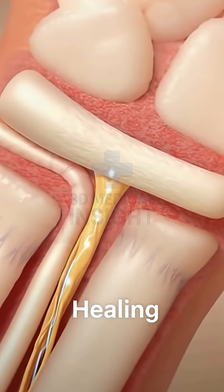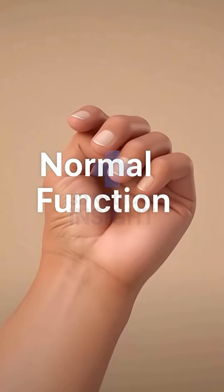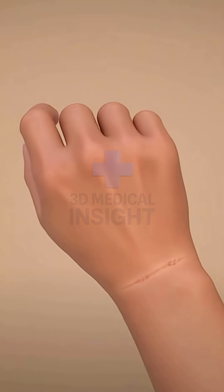As healing begins, the nerve regains its normal shape and flow. The hand moves freely again, a sign of healthy recovery.